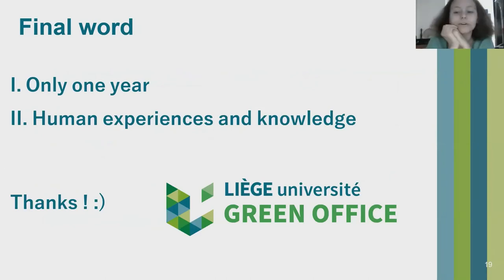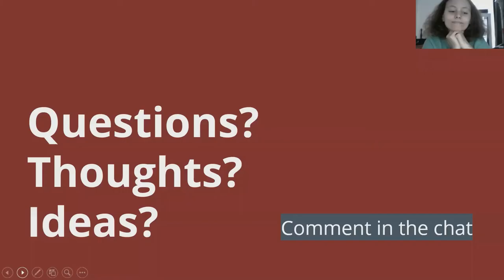They wanted to say that even though they've been working for just one year, they already have a good team and good organization. This experience working in the Green Office is very interesting because they are still evolving, getting informed on subjects, and they can communicate even if not in the normal way. It's interesting to have contacts with other students. Thank you for listening.